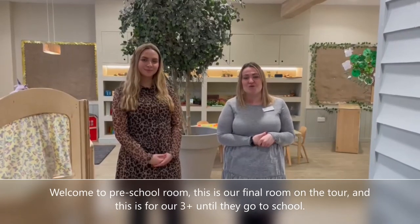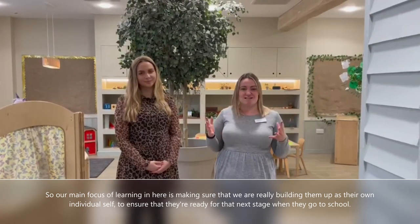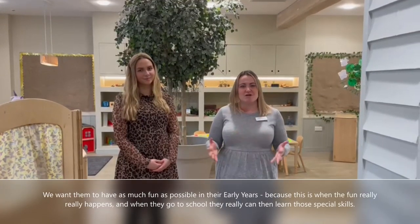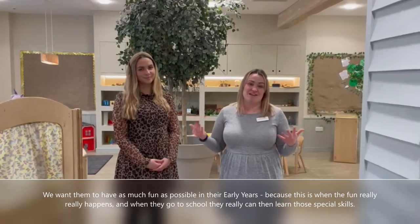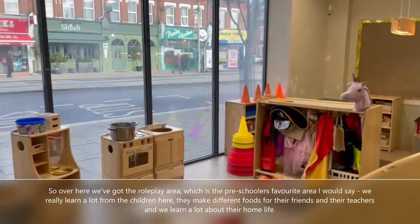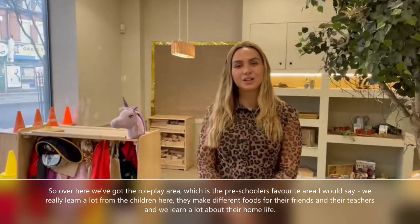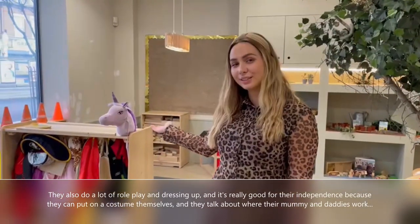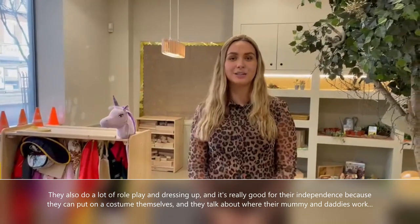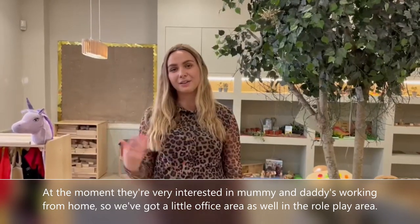Welcome to the preschool room. This is our final room on the tour, for our three-plus until they go to school. Our main focus here is building them up as their own individual self to ensure they're ready for that next stage. We want them to have as much fun as possible in their early years. Over here we've got the role play area, which is the preschoolers' favourite. We really learn a lot from the children here — they make different foods for their friends and teachers, and we learn about their home life. They do a lot of role playing and dressing up, which is really good for their independence. At the moment they're very interested in mummies and daddies working from home, so we've got a little office area in the role play area as well.